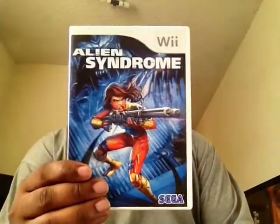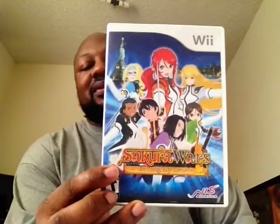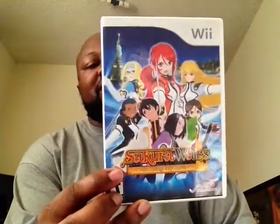Alien Syndrome for the Wii — very fun game. Sakura Wars — I have the PS2 one, but you don't see this one too much, so I picked it up for cheap. It was around $8.